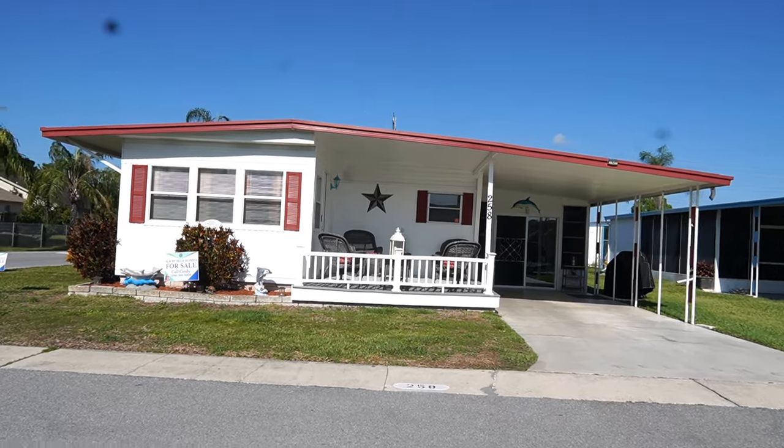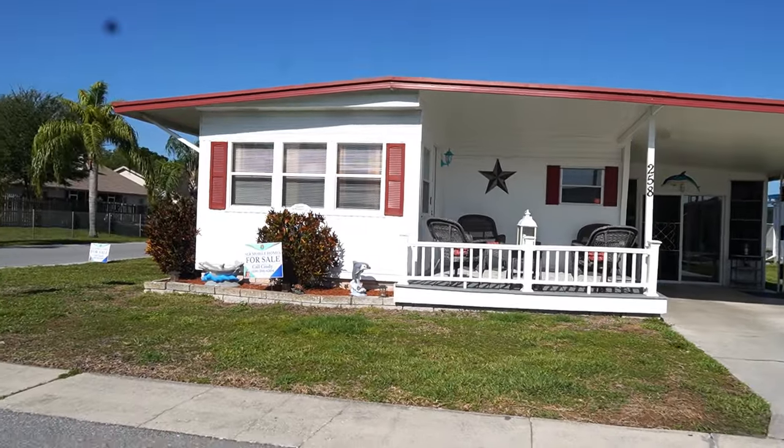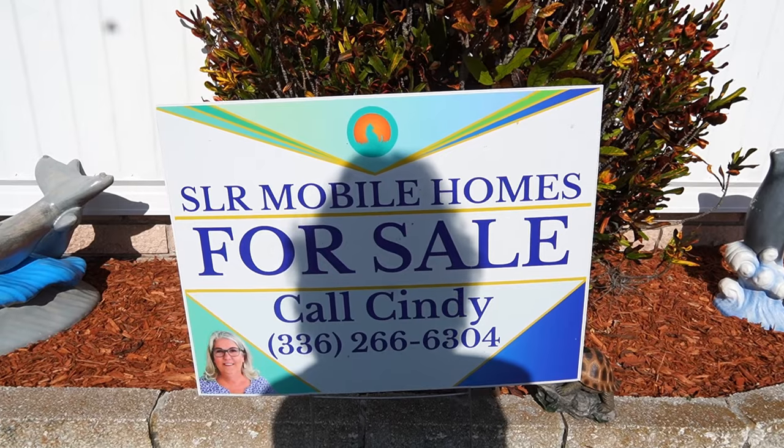Hi, this is Greg, SLR Mobile Homes. I'm down here in Serendipity Mobile Home Park. This home is listed by Cindy — there's her name and number. There's my shadow.